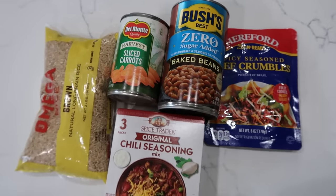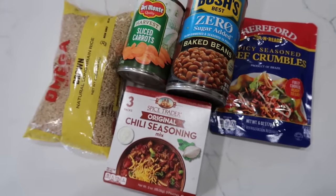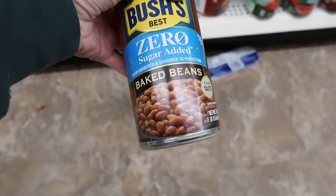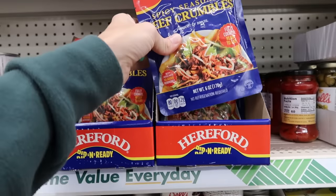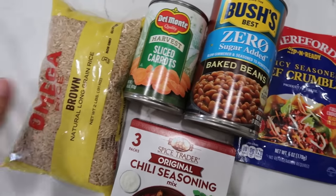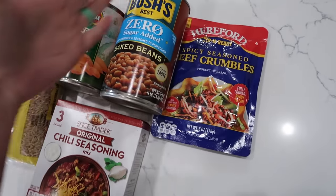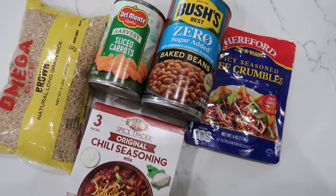With these five ingredients I found at Dollar Tree, we're going to do our best to create a chili of sorts. It started when I saw this huge container of baked beans — already cooked, almost two pounds — and these spicy beef crumbles, which was super weird. I thought carrots might be a nice addition, and I got brown rice for some extra fiber and bulk to serve the chili on top of. I have no idea how this is going to go, but let's see what we can come up with.